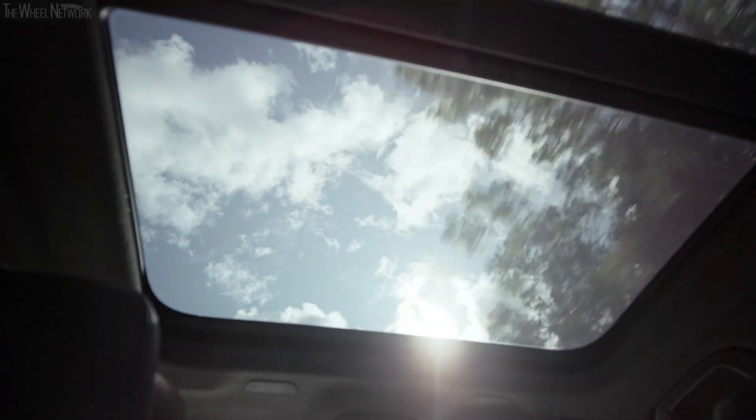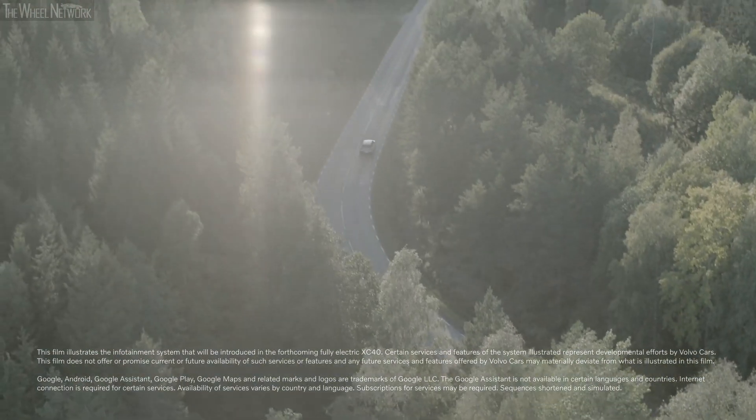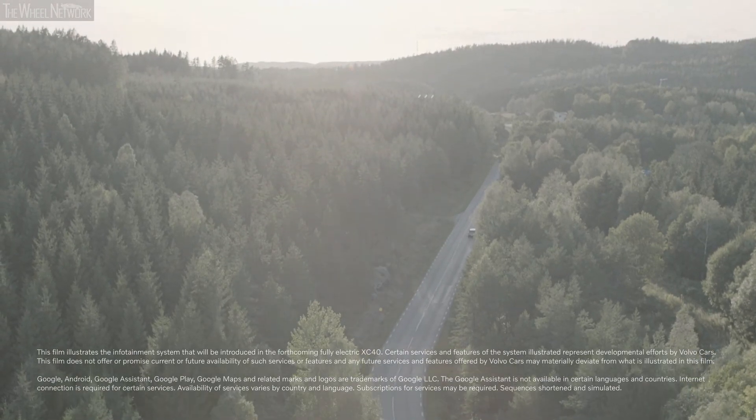A growing variety of embedded apps and services create more opportunities for drivers to personalize their Volvo and connect with the world around them.